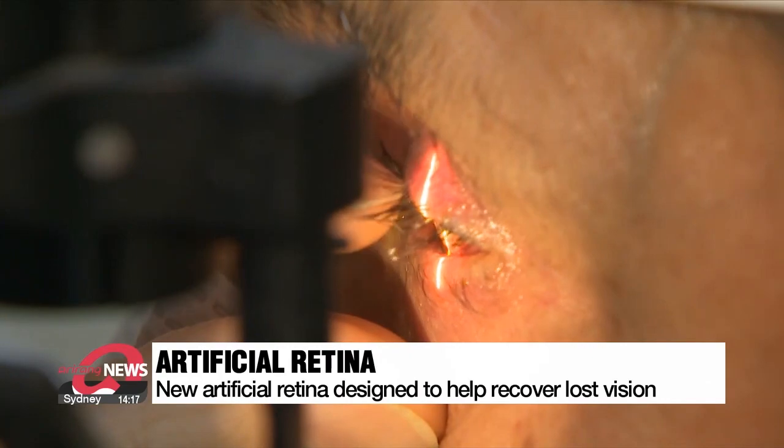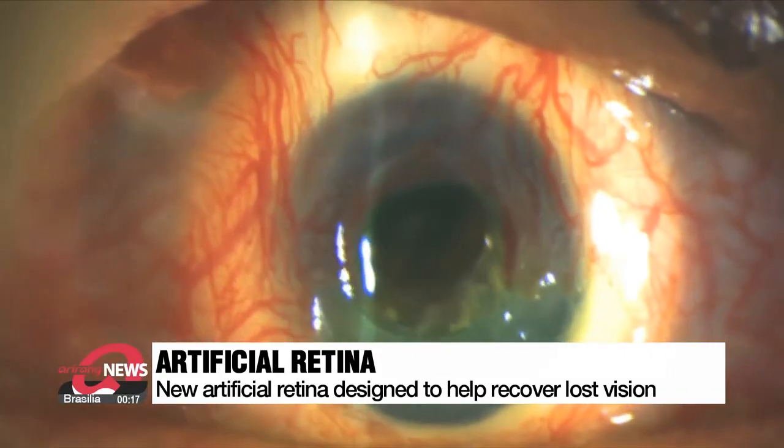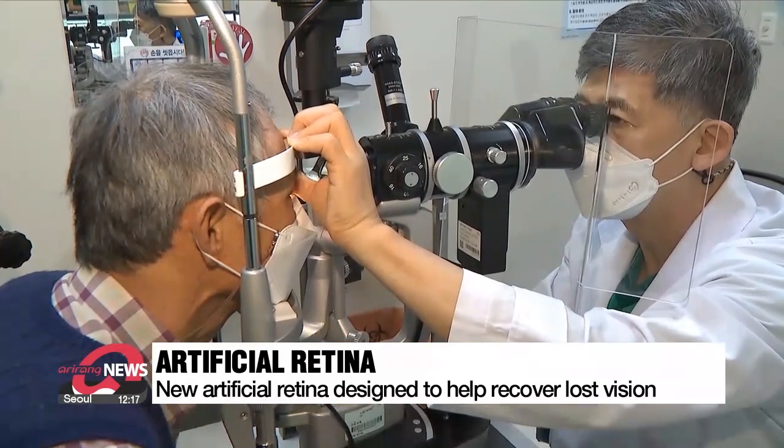This patient, aged well over 60, has lost vision in his left eye from a chronic immune disease. Because his ability to see with his right eye has drastically deteriorated, he decided to have an artificial retina implanted.